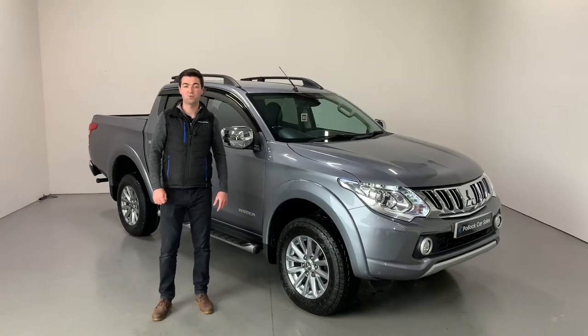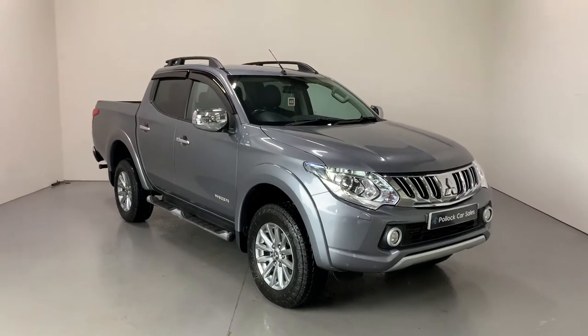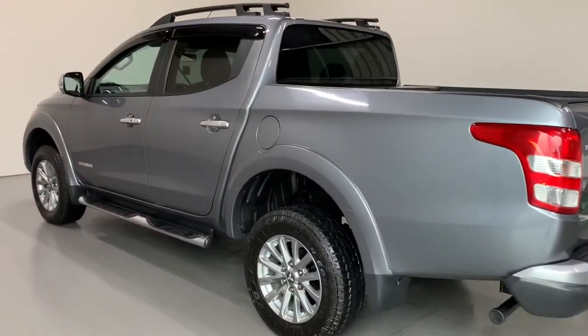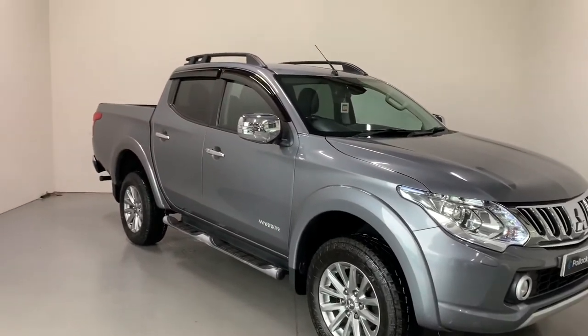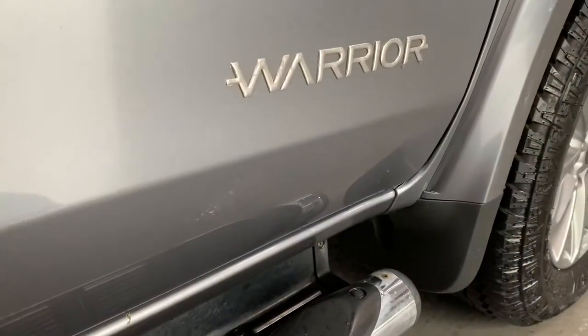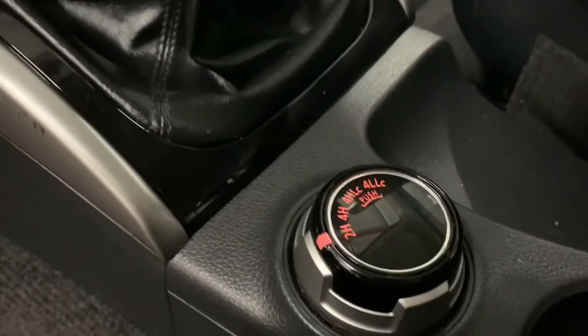Hi folks, it's Jason here from Pollock Car Sales. I'm telling you a bit about our 2016 Mitsubishi L200. This is the Warrior manual model with a 2.4, 170 brake horsepower engine with no AdBlue. The Mitsubishi is a six-speed manual and has its brilliant super select four-wheel drive system.